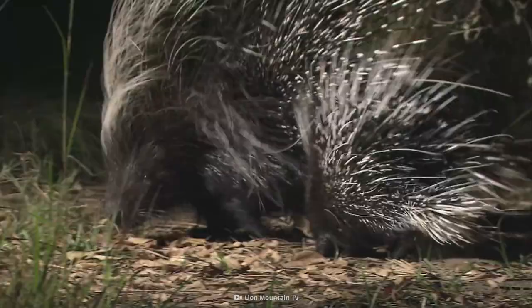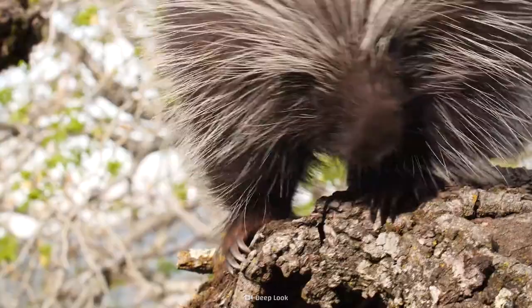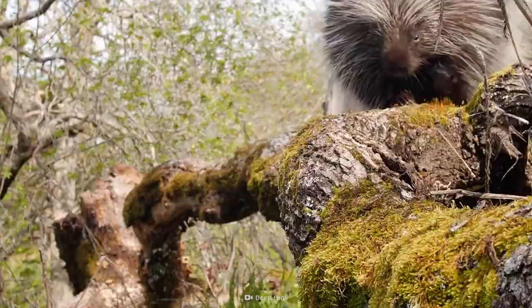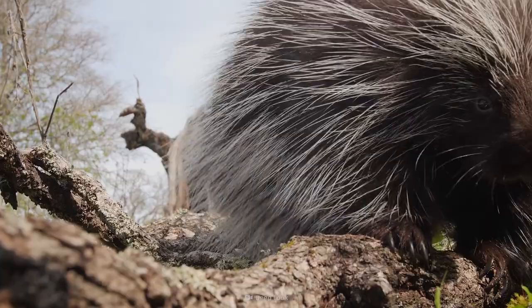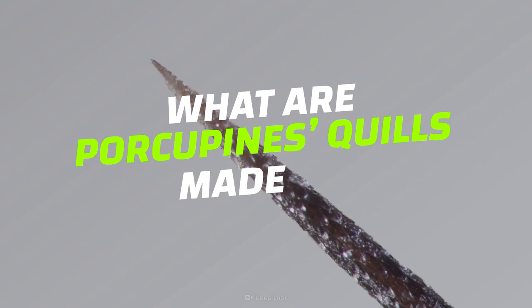There is no way a rodent can defeat a leopard. Or is there? Ouch, that's gotta hurt. If you're thinking about the prickliest of rodents, the porcupine, then the answer is yes. Even though they don't throw their quills when threatened, your best bet is to stay away. So, how dangerous is a porcupine?